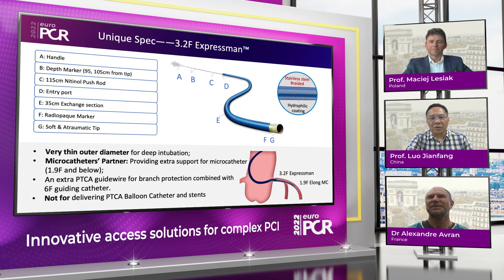Here is our 3.2 French Expressman guiding extension catheter. That catheter has a very thin outer diameter for deep intubation, and it is a micro catheter partner, providing extra support for micro catheters of 1.8 and 1.9 French, even below. It's a real small guiding extension catheter, and because of its small profile, it can provide an extra guidewire for branch protection combined with a 6 French guiding catheter. However, because of the low profile, it is not suitable for delivering balloons or stents, so pay attention to that.